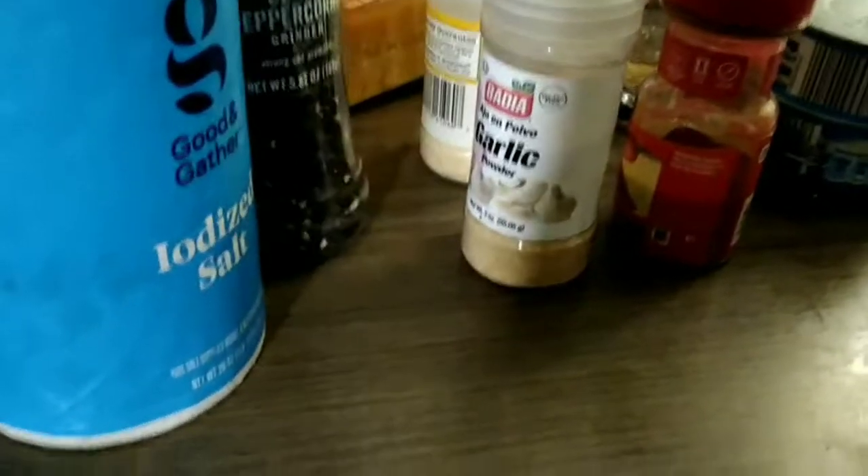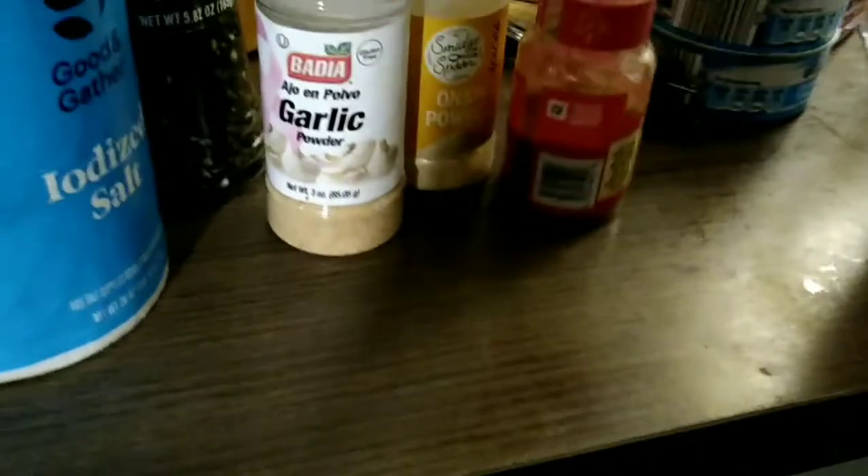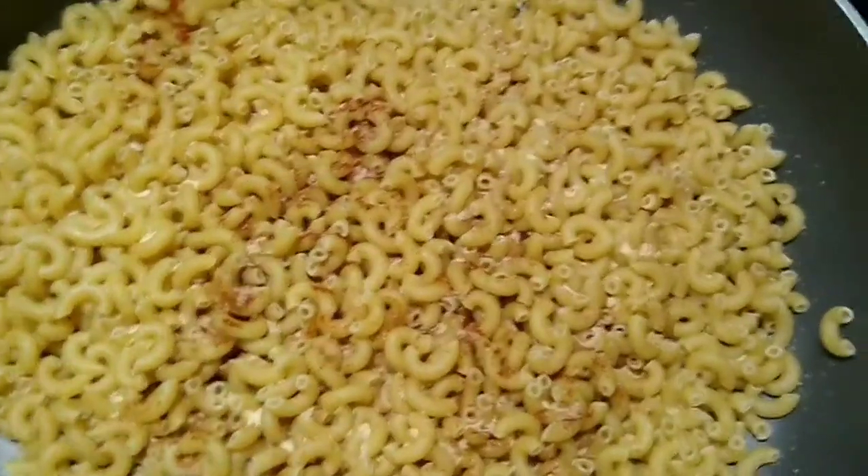These are the seasonings I use: salt, pepper, garlic, onion, and paprika. Now I'm just going to add the milk and butter.